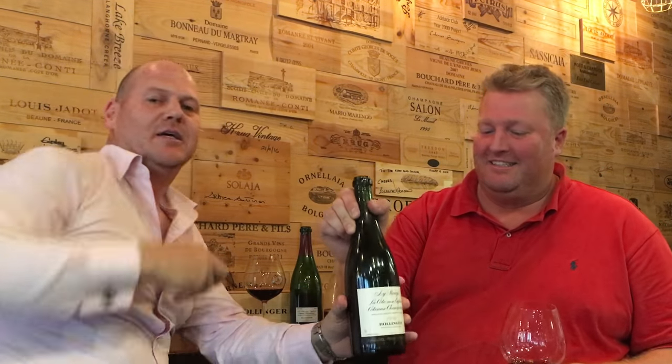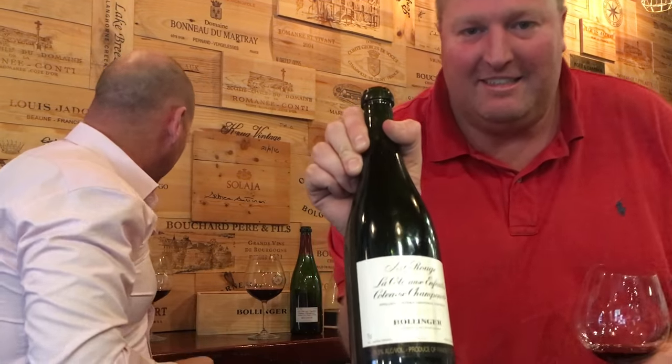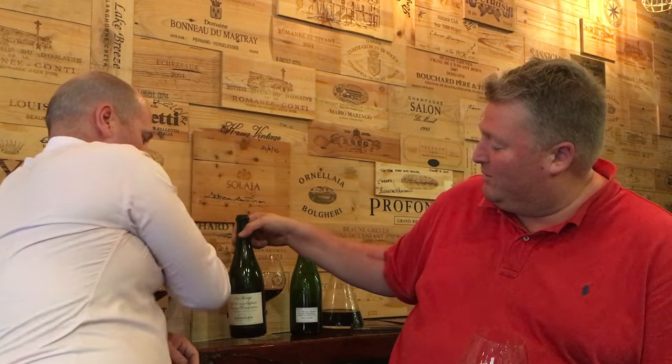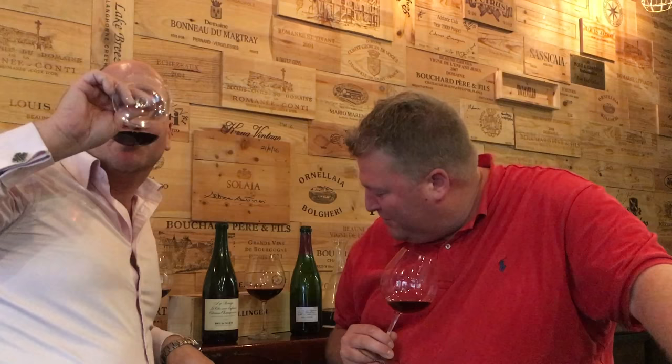This is a spectacular crock. I bought it from a fantastic retailer in Adelaide about 20 years ago. It's a 1990 Bollinger Rouge Le Cote d'Enfant.